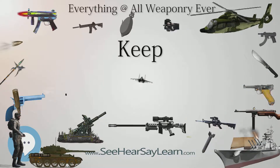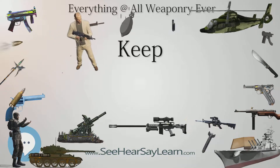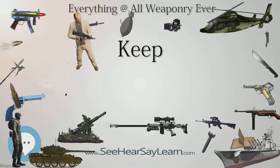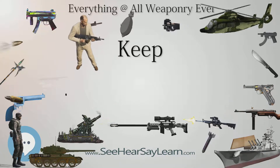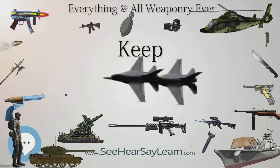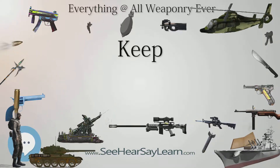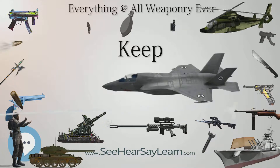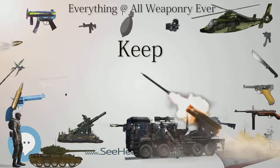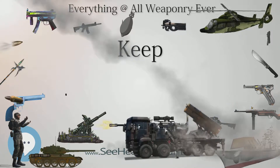The earliest keeps were built as part of Motte and Bailey castles from the 10th century onwards; a combination of documentary and archaeological evidence places the first such castle, built at Vincy, in 979. These castles were initially built by the more powerful lords of Anjou in the late 10th and 11th centuries, in particular Fulk III and his son Geoffrey II, who built a great number of them between 987 and 1060. William the Conqueror then introduced this form of castle into England when he invaded in 1066, and the design spread through South Wales as the Normans expanded up the valleys during the subsequent decades.